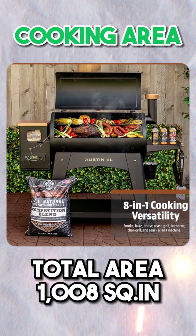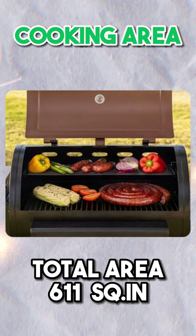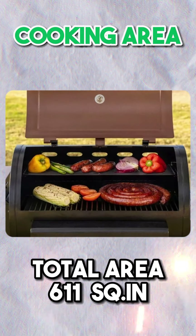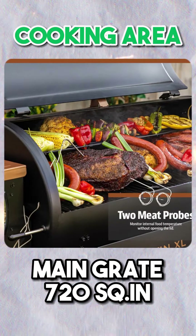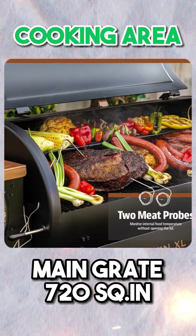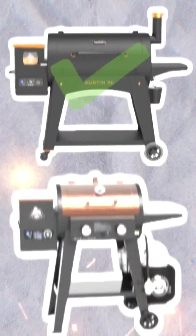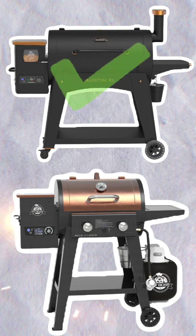Cooking Area: The Pit Boss Austin XL Onyx Edition provides a total cooking area of 1,008 square inches over two cooking surfaces, whereas the Pit Boss Mile Hybrid provides a total cooking area of 611 square inches, also over two cooking surfaces. In terms of the main grates, the Austin XL offers 720 square inches and the Mile Hybrid provides 438 square inches. The Pit Boss Austin XL Onyx Edition offers the larger cooking area and is the winner of this category.